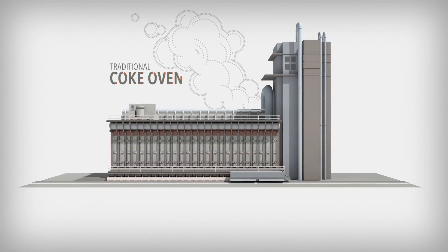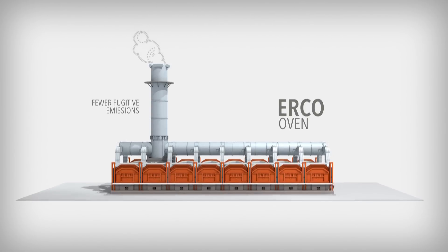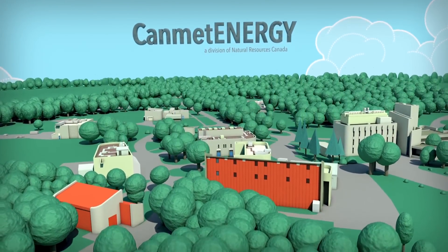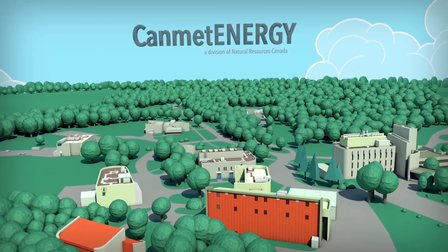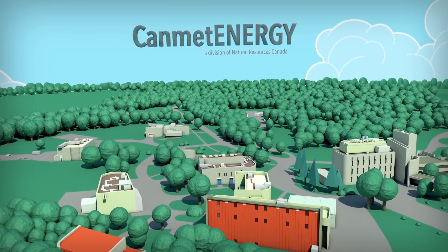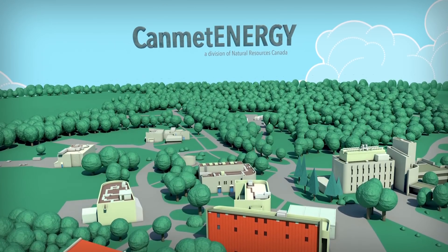The steel industry is changing. Around the world, traditional coke ovens are being replaced with energy recovery coke ovens, or ERCO ovens. Coke production in these ERCO ovens releases fewer fugitive emissions than conventional ovens. CanMet Energy, a division of Natural Resources Canada, is one of the world's primary authorities on both the ERCO technology and the properties of the coal that go in the oven to produce coke.